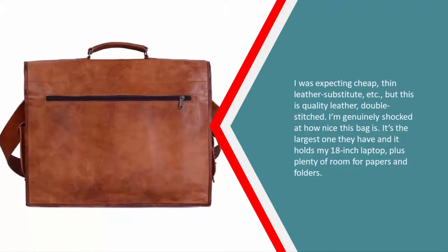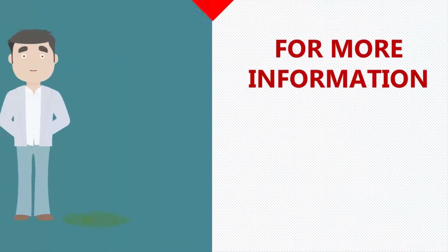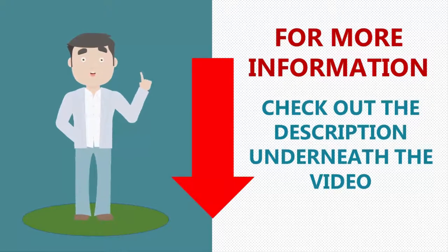I was expecting cheap, thin leather substitute, but this is quality leather, double stitched. I'm genuinely shocked at how nice this bag is. It's the largest one they have and holds my 18-inch laptop plus plenty of room for papers and folders. For more information, check out the description underneath the video.